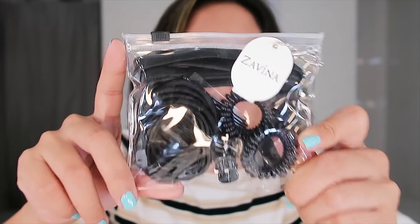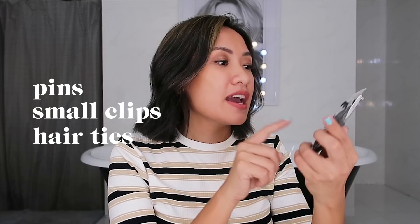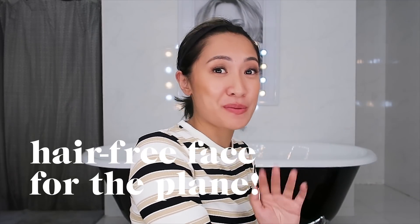Now for the last look, it's for traveling, and I feel like this is my favorite because we're always relaxing and we always want to feel comfortable. So headbands — because you don't want your hair on your face when you're traveling. Super stretchy bands, and of course plain black and brown. You also have the black basic set for traveling: pins, small clips, hair ties, and bands. Hair-free face for the plane!